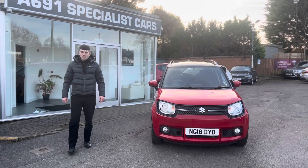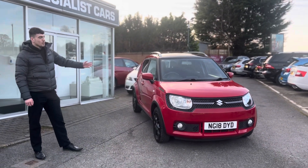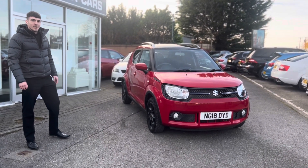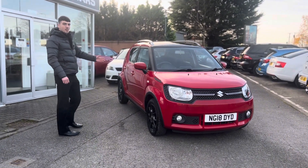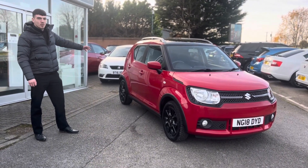Hello, Matt and Mac from the A691 Specialist Cars video. My name is Ben and today I'm going to be showing you around our beautiful red Suzuki Ignis SZT. I think we can all agree it looks fantastic. It comes with the red metallic paint with the upgraded black alloys, black roof, roof rails and privacy glass.